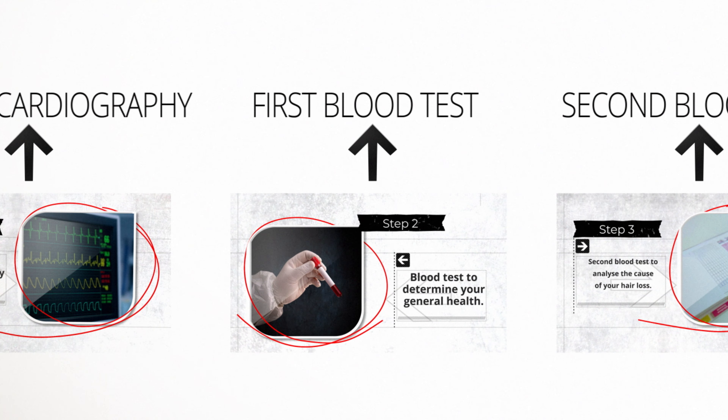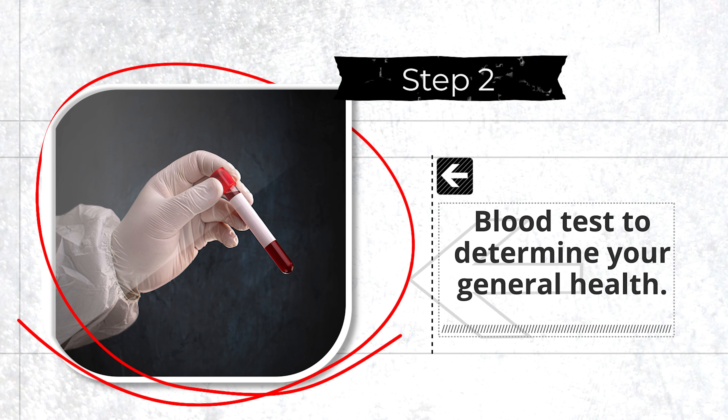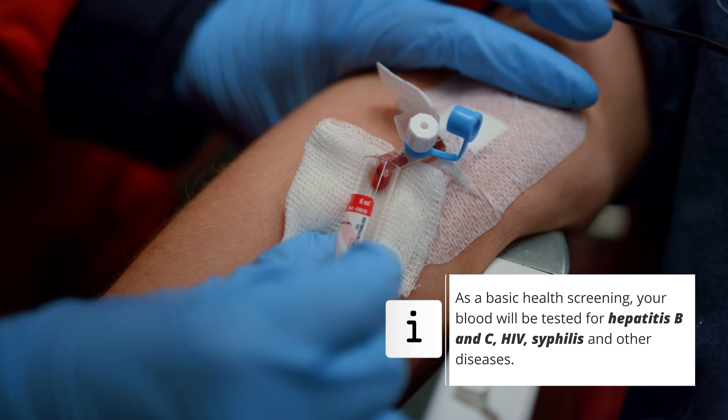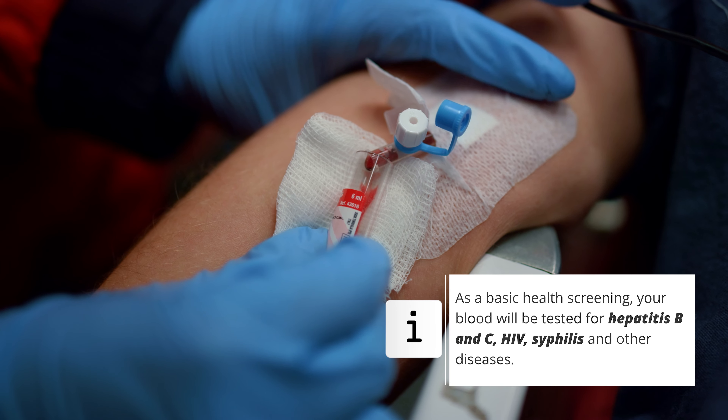In the second step, an intensive blood test is carried out for various diseases that could stand in the way of a hair transplant. We carry out a hair transplant only if these can be ruled out, because your health is our absolute priority.